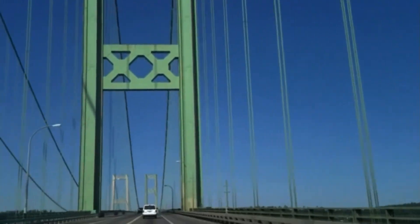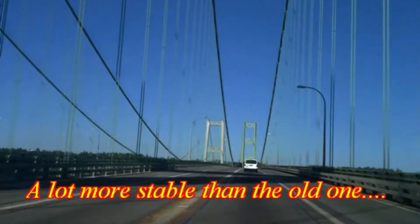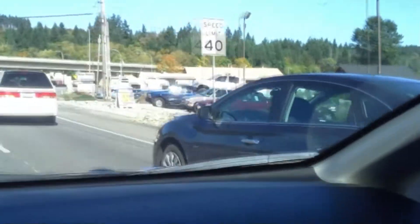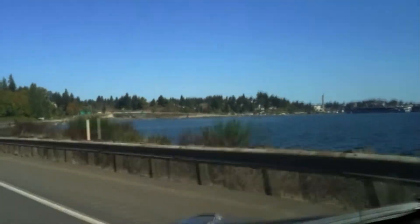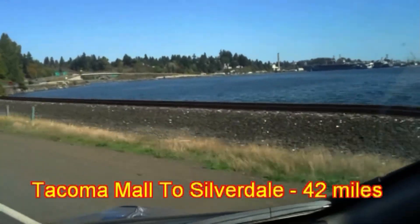This is the famous Tacoma Bridge, in Tacoma surprisingly enough — look at the size of that. We made it to Silverdale. We missed Bremerton and Port Orchard because we had enough juice to get us from Tacoma Mall all the way here. So from here we'll go off to Sequim.